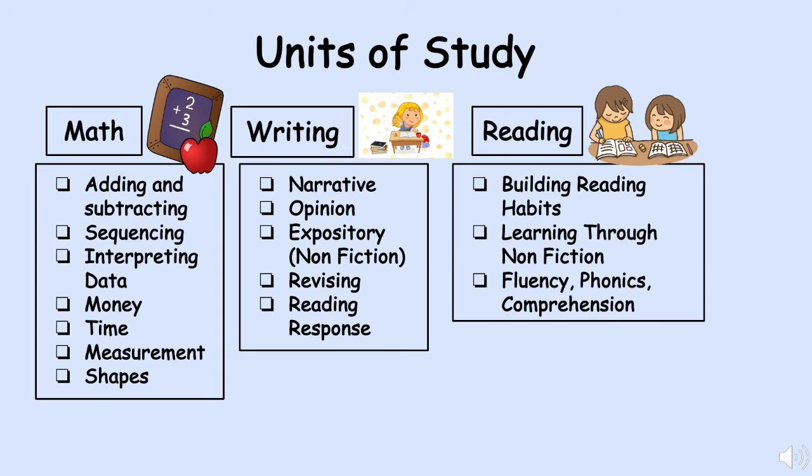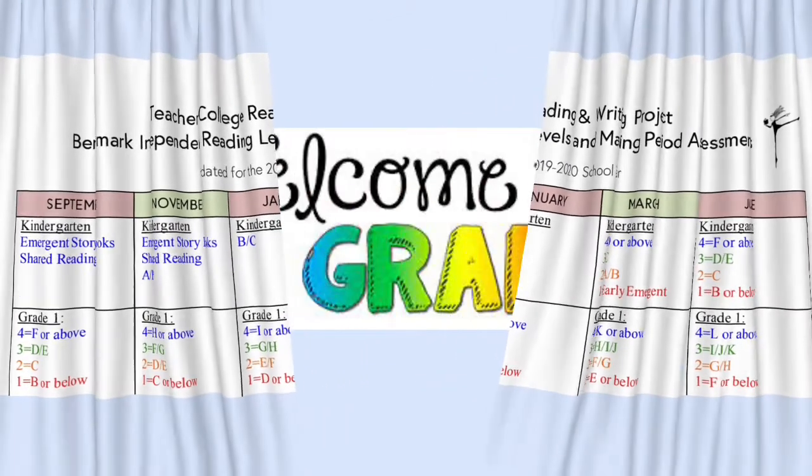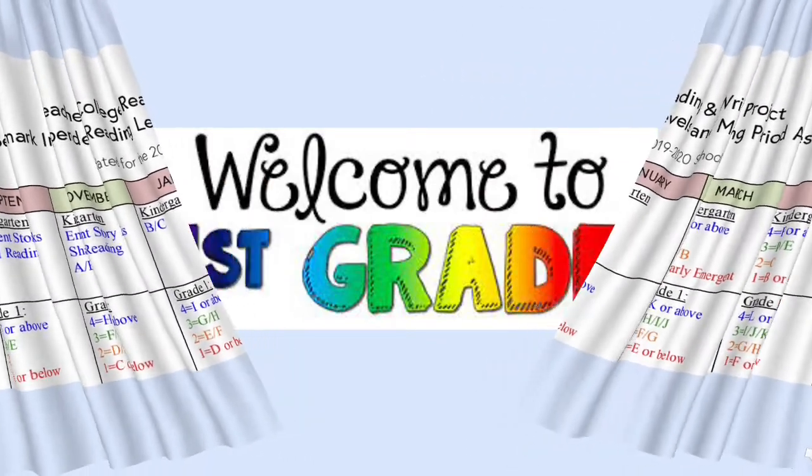In first grade, we take the skills learned in kindergarten and build upon them. Here's a chart of the reading benchmarks for kindergarten and first grade. First grade students should come in at about a level D — D books have sight words, simple plots, and CVC words. By the end of first grade, students will be reading at level I, J, or K — these books have chapters, more character development, and problem and solution. First grade is a great year to see beautiful reading growth. Read this summer, keep practicing your sight words, and we'll be ready to rock and roll.